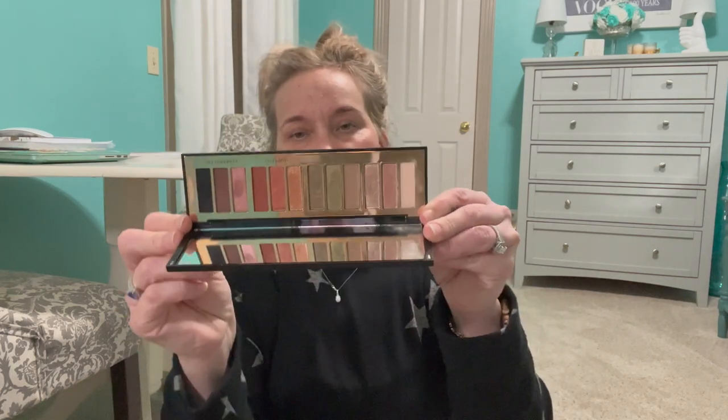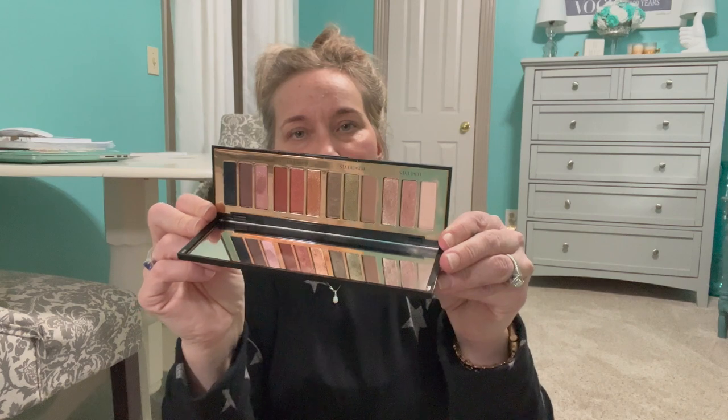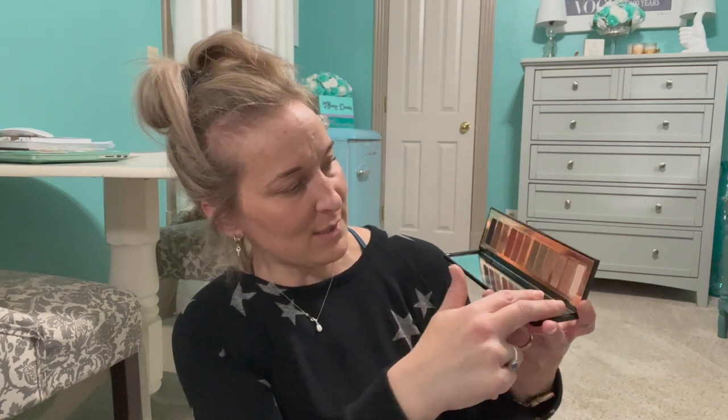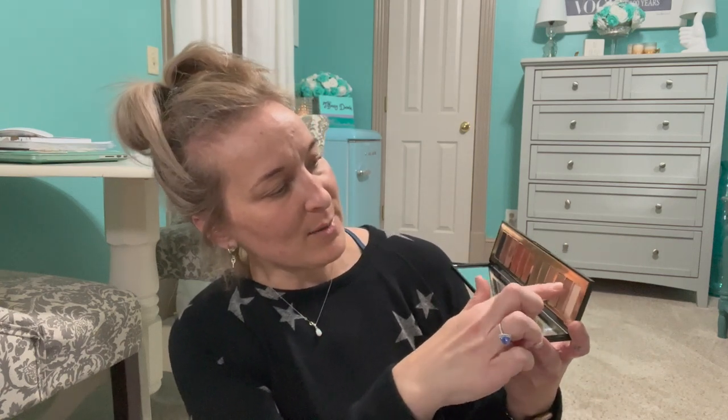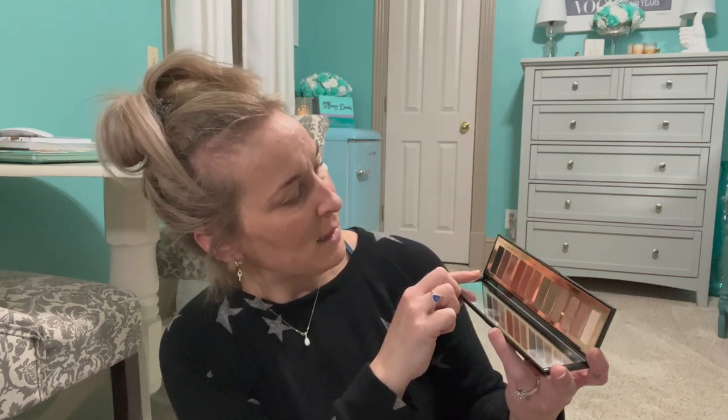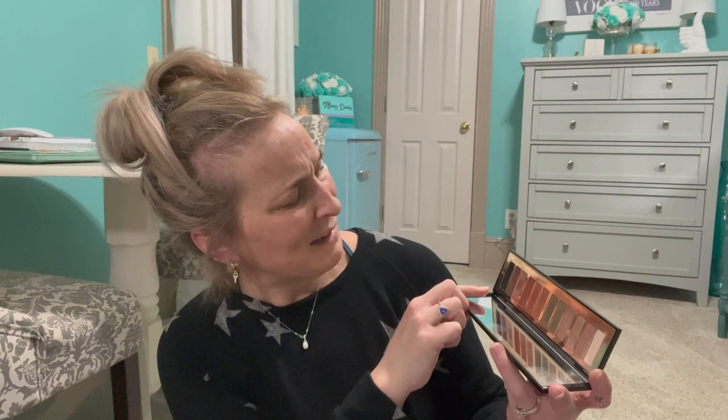This is the Charlotte Tilbury Instant Eye Palette. It's set up in sections — each section is a different eye look: Love Eyes, Power Eyes, Happy Eyes, and Confident Eyes. So there are four different looks you can go with, or you can combine them in any way you want. I love that palette as well.